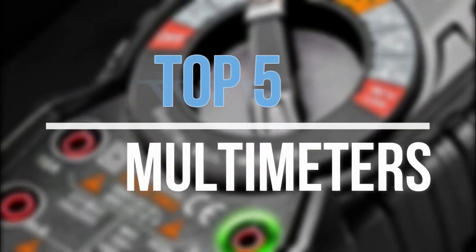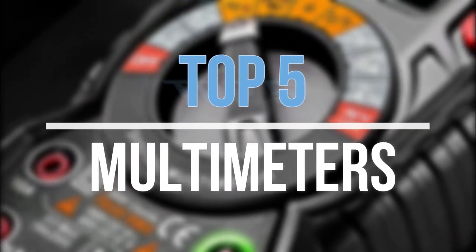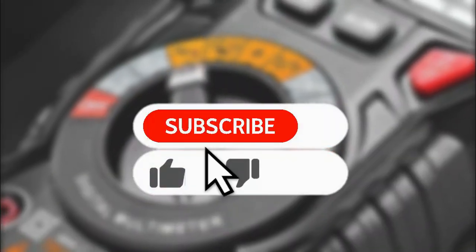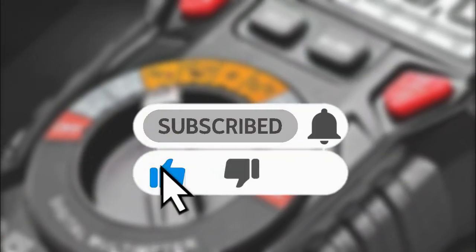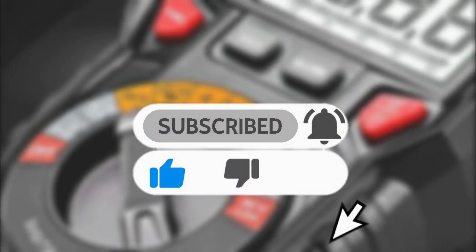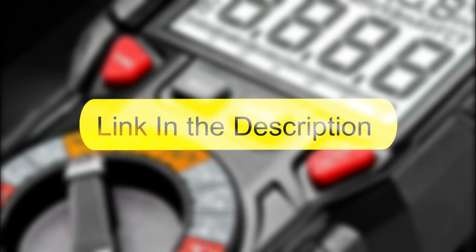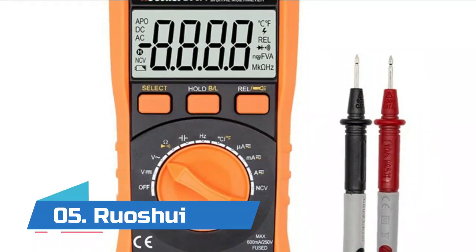Hey guys, in this video we are going to look at the top 5 best multimeters available on the market today. We made this list based on our own opinion, research, and customer reviews. If you need more information about these products, please check the link in the description section below. So let's get started with the list.